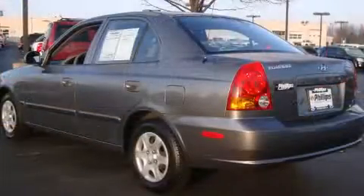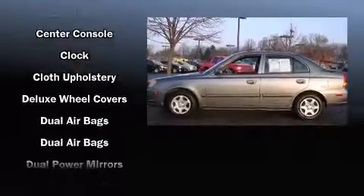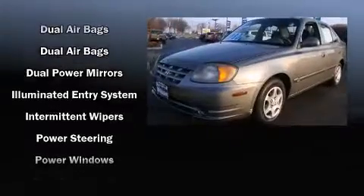Hyundai infused the interior with top-shelf amenities such as front and rear cup holders, a tachometer, variably intermittent wipers, and a split-folding rear seat.